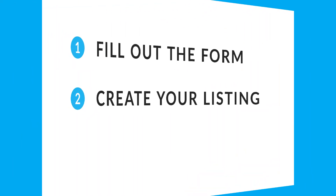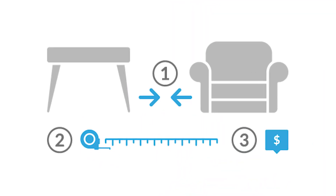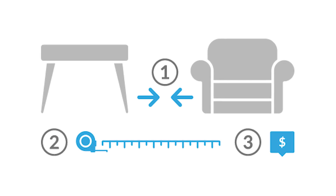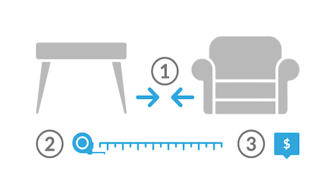Next, create your listing. We recommend using and bookmarking our shipping estimate calculator. For shipments of multiple items with the same origin and destination, total the dimensions and weight of all items and enter this number into the pricing calculator. Entering each item separately will not result in the best estimate for your shipment.